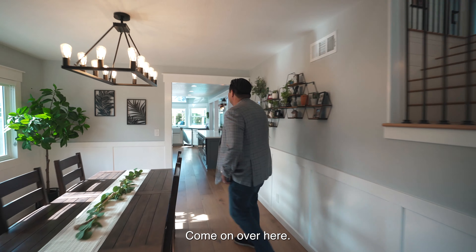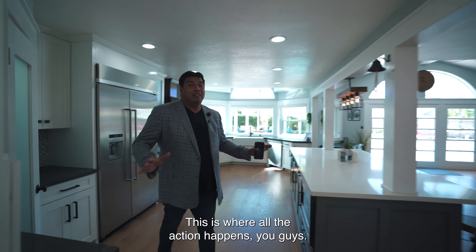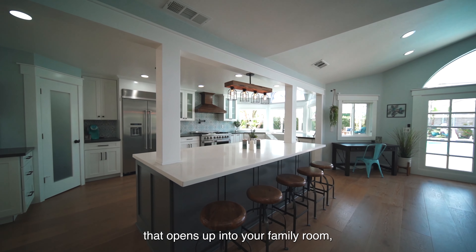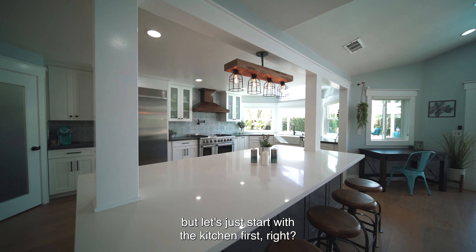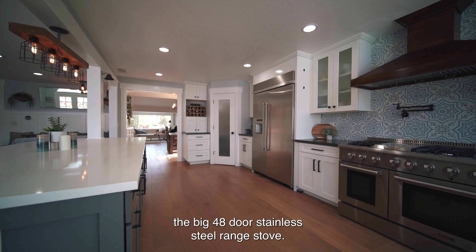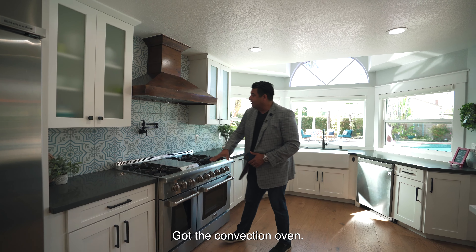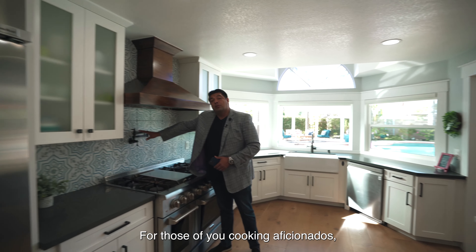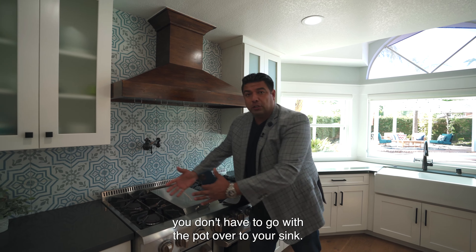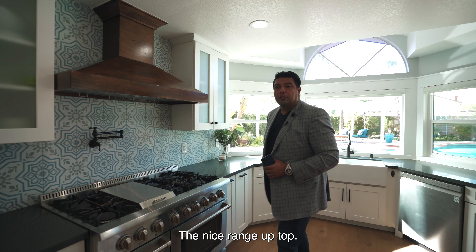Let's take you to the kitchen. This big wide opening leads into your grandiose kitchen — this is where all the action happens. You've got this beautiful, big, bright kitchen that opens up into your family room. You've got all the bells and whistles: the built-in refrigerator, the big 48-inch Thor stainless steel range stove. It's got the convection oven, a pot filler for cooking aficionados so you don't have to carry pots to the sink. The nice range hood up top.